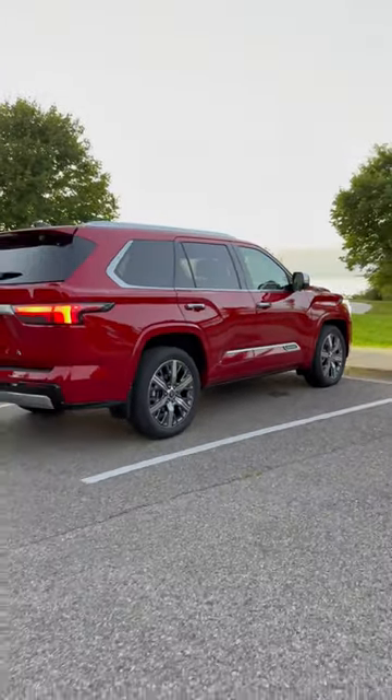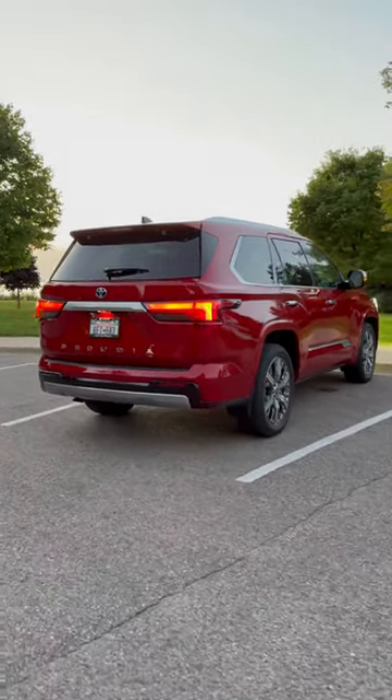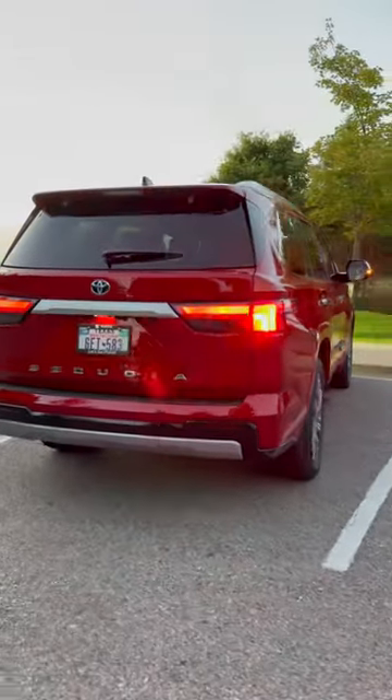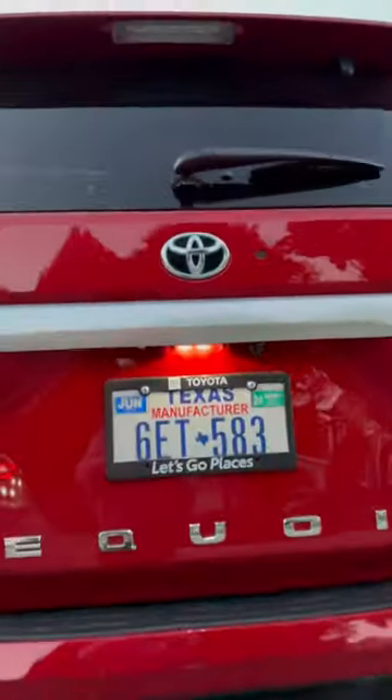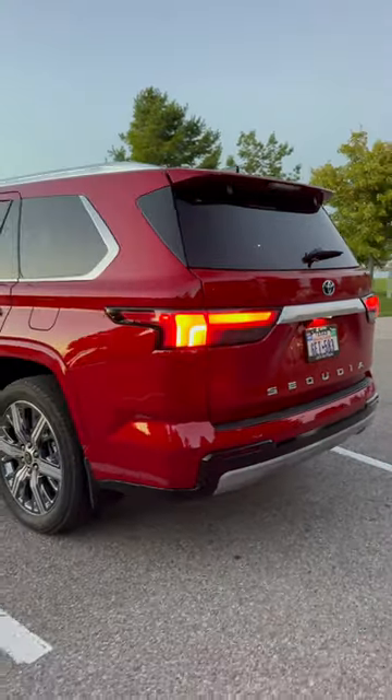Going all the way around because we've got to see the sequential lights from the back. Here's the license plate light. Pretty cool stuff.